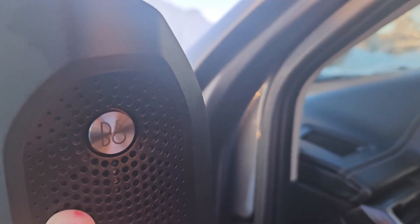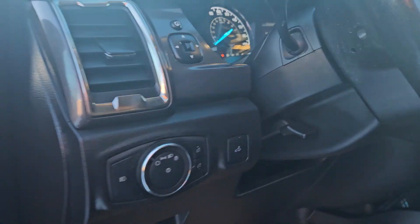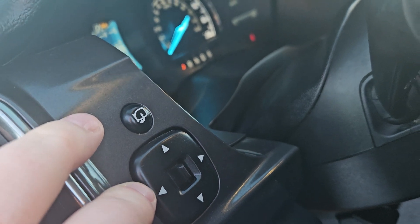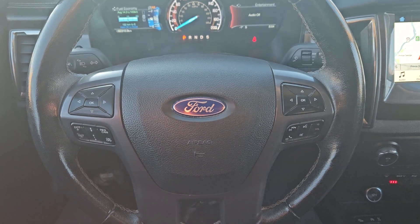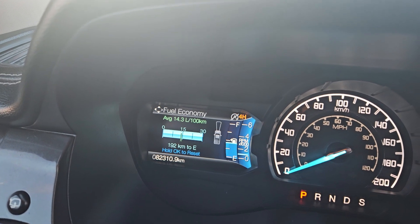Your vehicle also comes equipped with B&O audio, which is a pretty nice sound system. Taking a look over here, you have your mirror adjusters. Taking a look at the vehicle while it's on, we can see that the odometer is sitting at 82,310 kilometers.